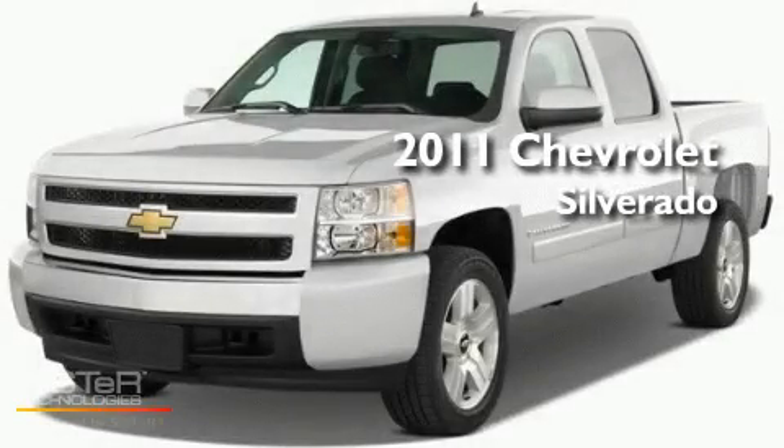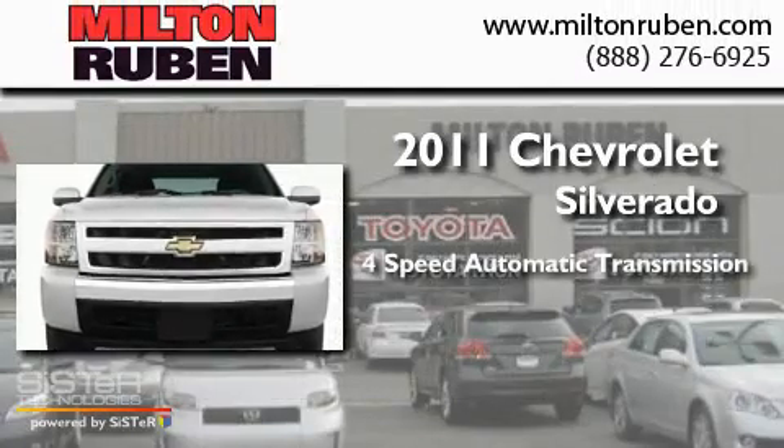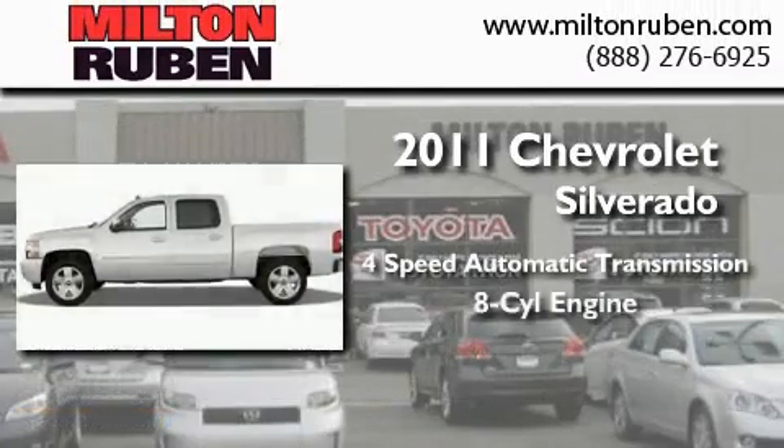This is a brand new 2011 Chevrolet Silverado. This truck has a four-speed automatic transmission and a V8.